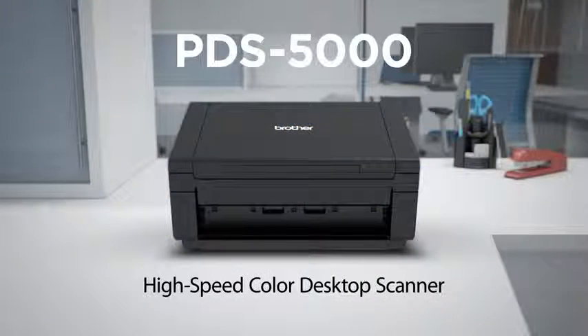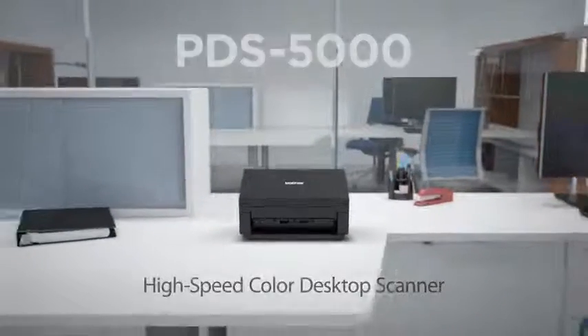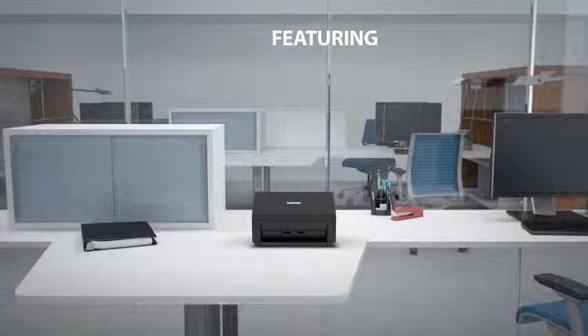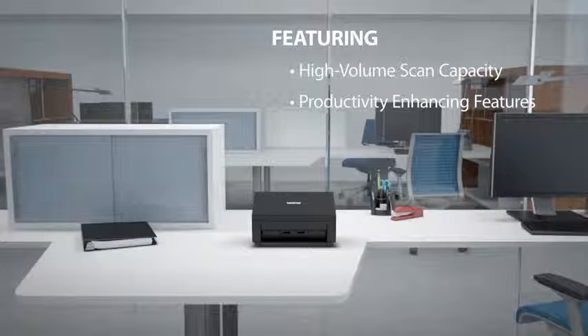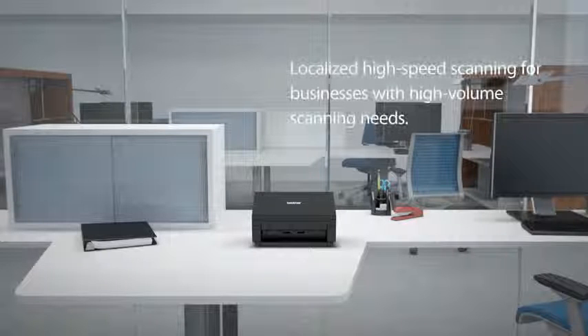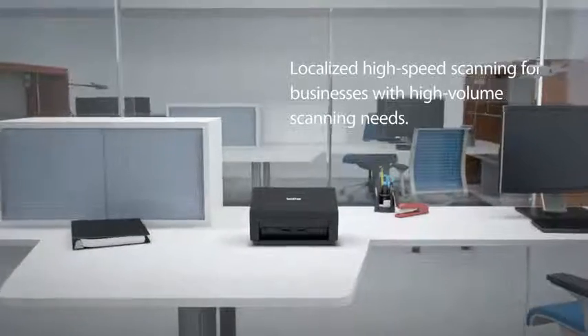Introducing the Brother PDS5000 High Speed Color Desktop Scanner for small to mid-size businesses and high scan volume environments. This desktop scanner features a high volume scanning capacity, multiple features to enhance office productivity, flexibility of use, and simple system integration. It is ideal for businesses with localized high volume scanning needs.